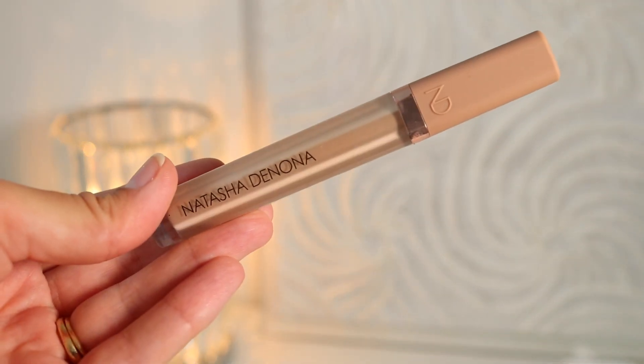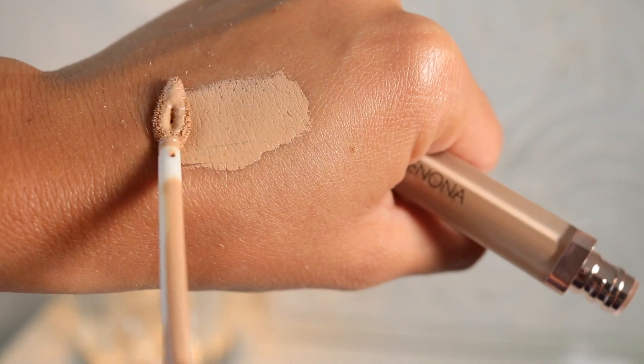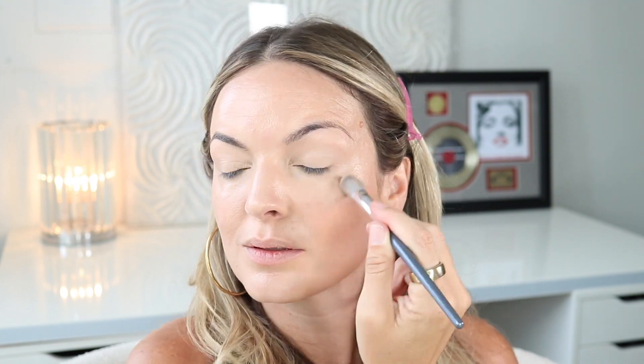I couldn't wait to get this in the mail — this is the new Natasha Denona High Glam Brightening Concealer. I saw so many people that I love using this, so I had to try it. I got shade 5. It comes in beautiful packaging with a nude cap and a nice flexible doe foot applicator, pointed so you can really get into the crevices of your eye. It's a long-lasting creaseless concealer with natural medium buildable coverage, made with pigments and texture-perfecting microspheres for flawless airbrush results. I love this — highly recommend.